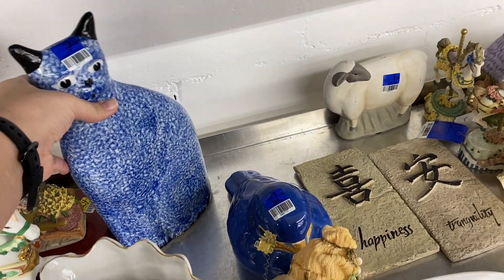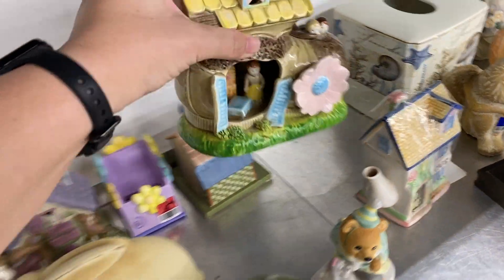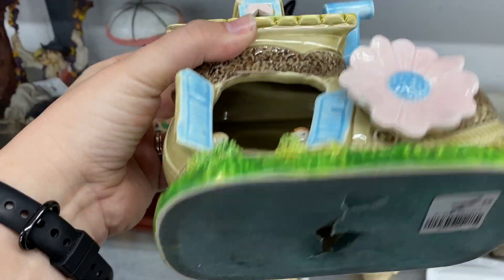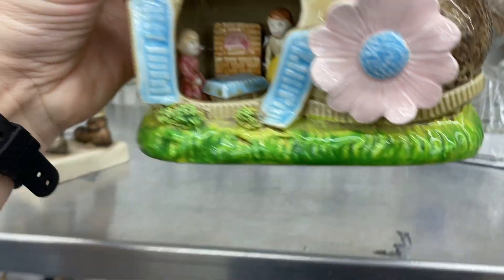They're constantly rolling stuff out — that's what's fun. You see the price? It's a good one, $7.99. It's a music box, I think.